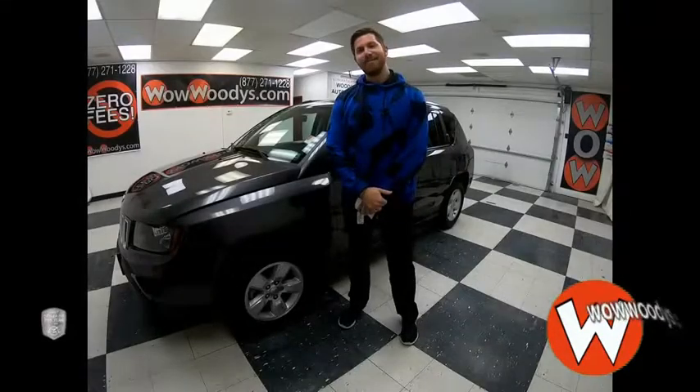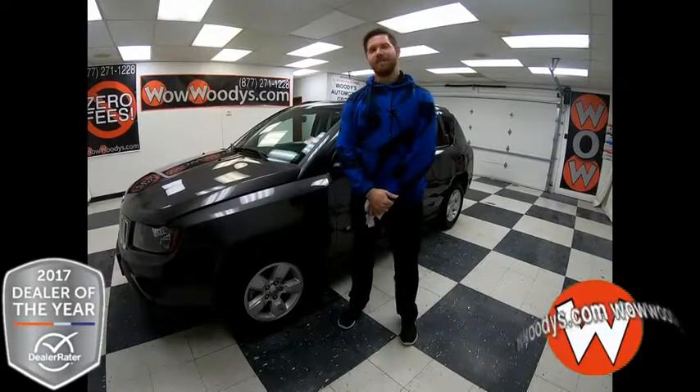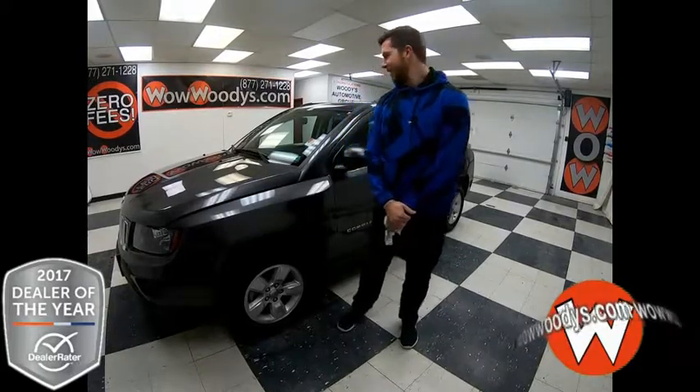Hi, are you looking for an SUV that has off-road capability as well as fuel efficiency? Hi, I'm Greg here at Woody's Automotive Group, the highest rated dealership in Middle America and Dealer Rater's Dealer of the Year for 2017.